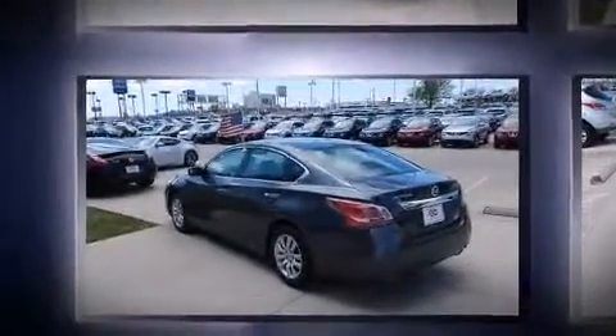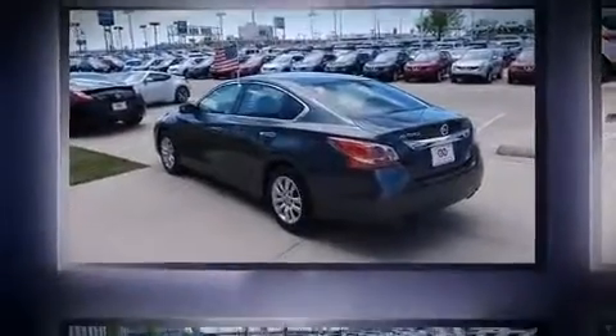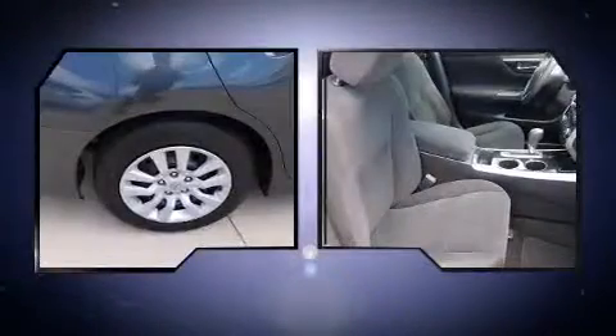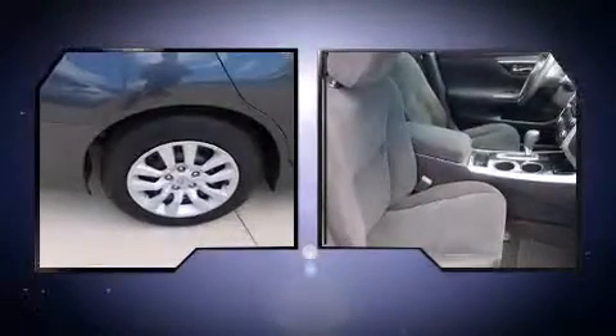Premium sound is provided by six speakers, giving you and your passengers a sensational audio experience. Nissan ensures the safety and security of its passengers with equipment such as dual front impact airbags with occupant sensing, airbag head curtain airbags, and traction control.